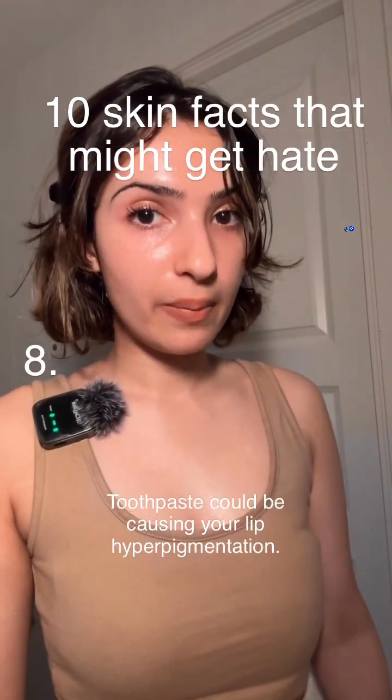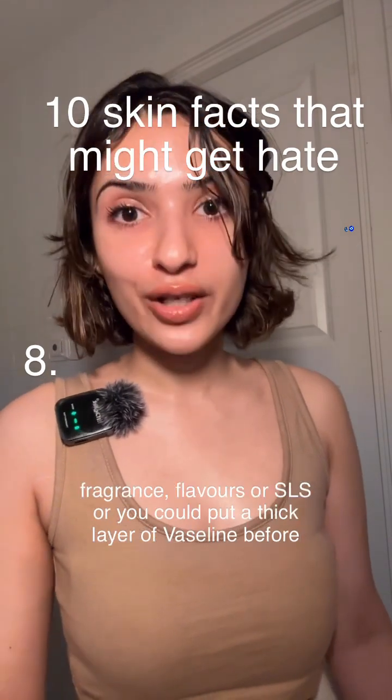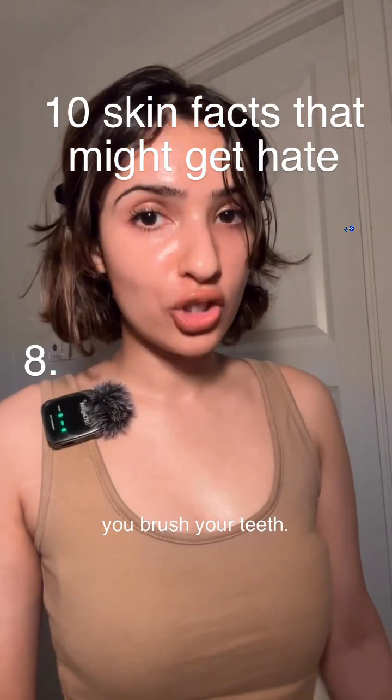Toothpaste could be causing your lip hyperpigmentation. So try using a more chemical-free toothpaste that is free of fragrance, flavors, or SLS, or you could put a thick layer of Vaseline before you brush your teeth.